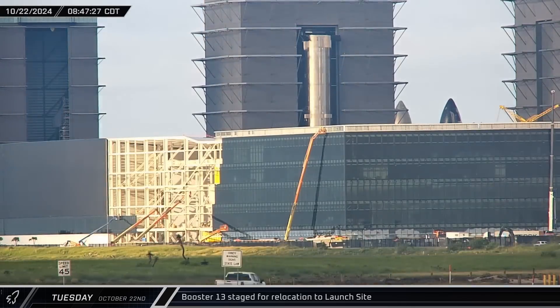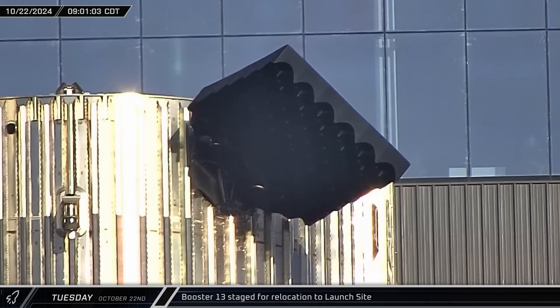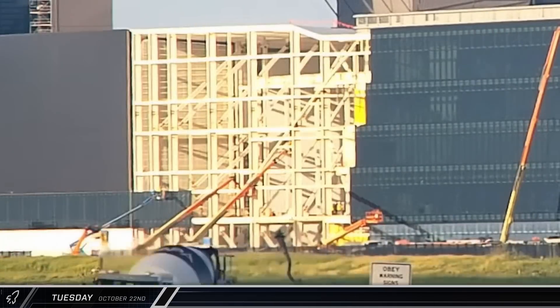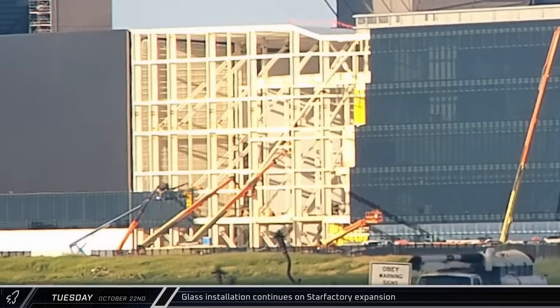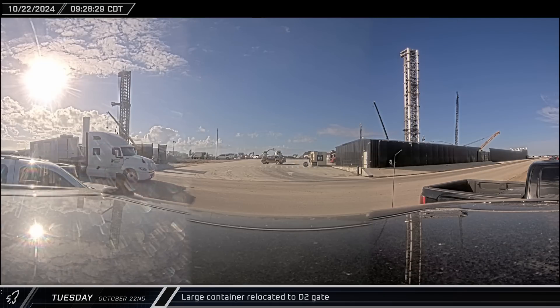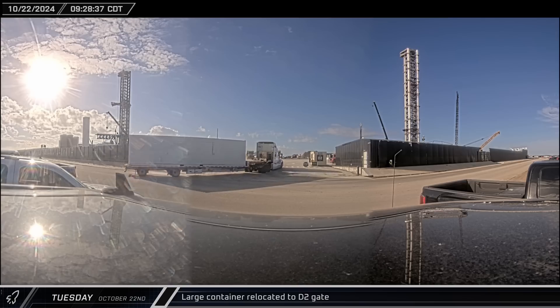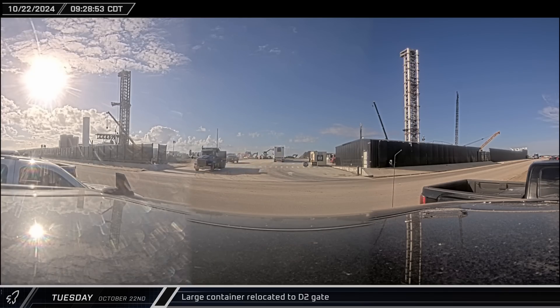At that same time, the Flight 6 Super Heavy was being moved out of Mega Bay 1. Once the rocket had cleared the building's doorframe, it stopped and its grid fins were rotated back to their neutral position. The glass crew was making good progress on the Star Factory to Office Connector, with the row of windows now extending almost a third of the way across the most recent addition to the facilities. Around 9:30, the mystery container made yet another appearance, taken out of the D-1 gate and into the D-2 gate. It's not clear if anything was taken out of the crate while it was at the far end of the tank farm or why it was down there.